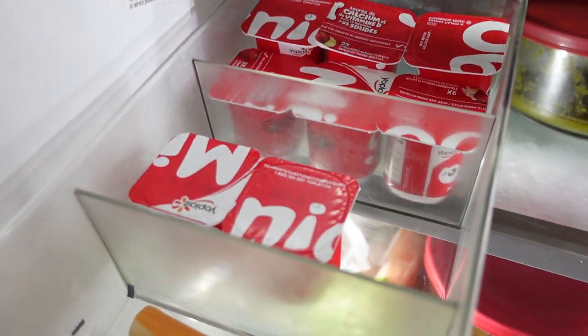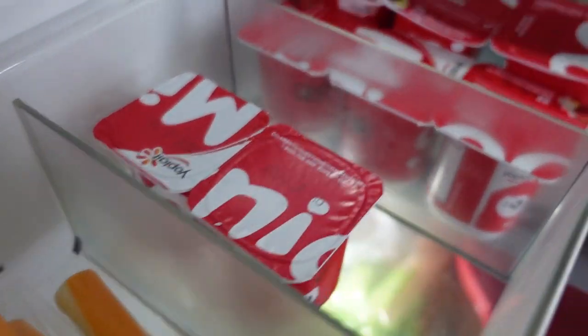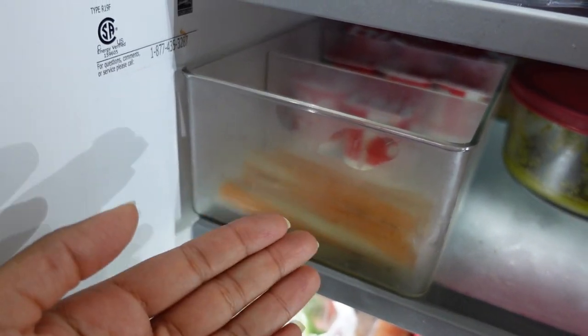And finally, I've got this three-section container. It's looking a little sparse right now, but I store cheese sticks and yogurts and all that kind of stuff in here. It's easy for my kids to just reach into the fridge and grab what they need, and I've saved myself from keeping all the containers and packaging of those products.